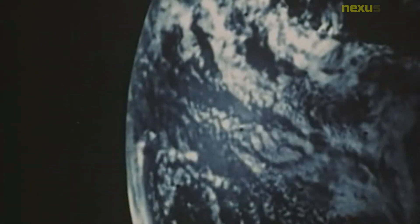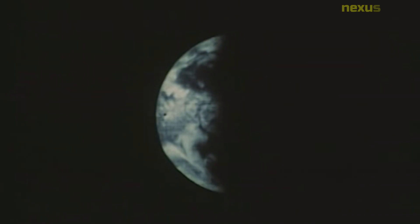Mariner 10 was the first spacecraft to visit Mercury, and it was able to capture the first close-up images of the planet's surface. It made three flybys of Mercury in 1974 and 1975, and the data it collected helped scientists to learn more about the planet's composition, surface features, and magnetic field.